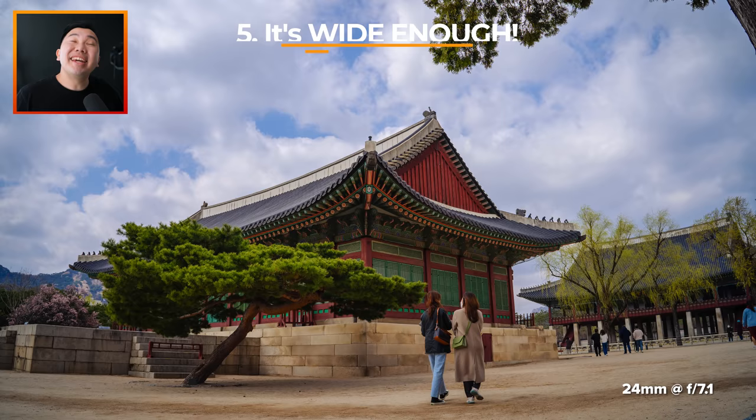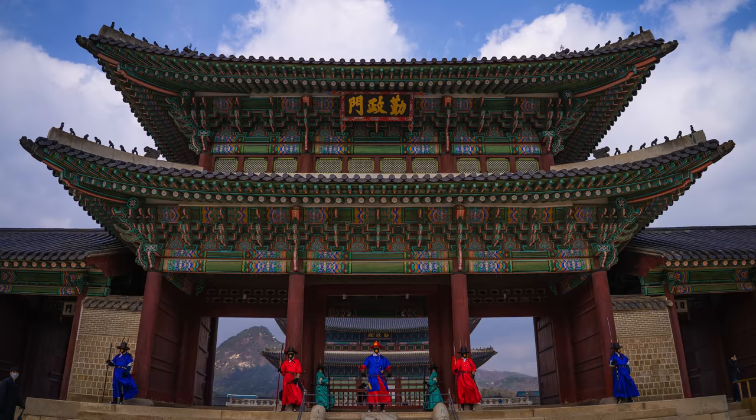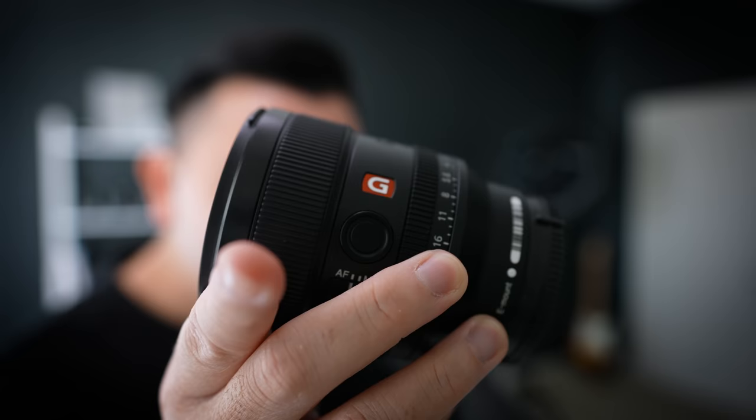Number five — is it wide enough? Yes, it's wide enough. There is such a thing as too wide sometimes, but the 24 is just right. It hits that sweet spot.